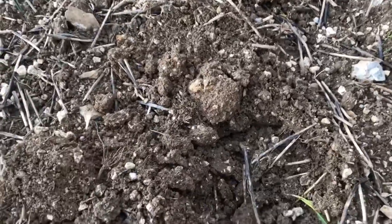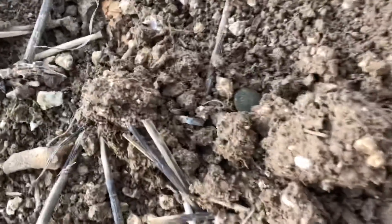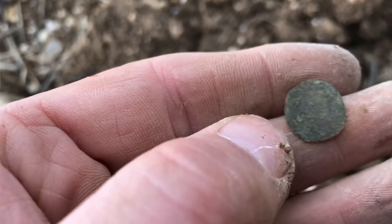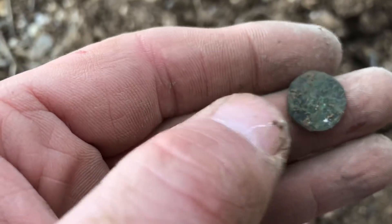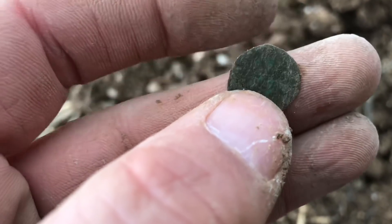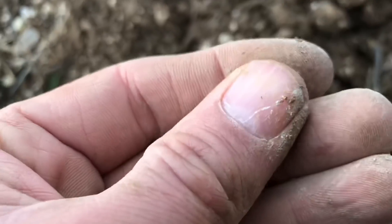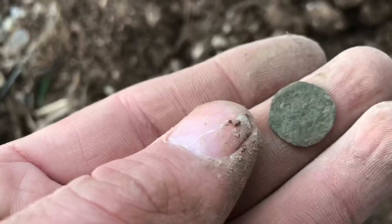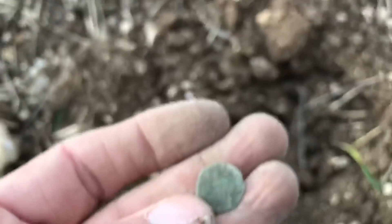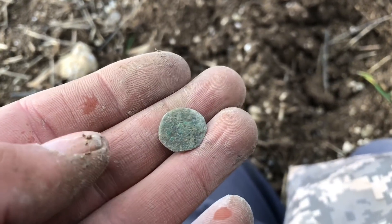Breaking through the clouds. I think I've come up with my first hammered. Very thin, very tiny. I'm not too sure though. Hopefully it'll come with a bit of detail once it's dried up. But yeah, another coin. Moving on.